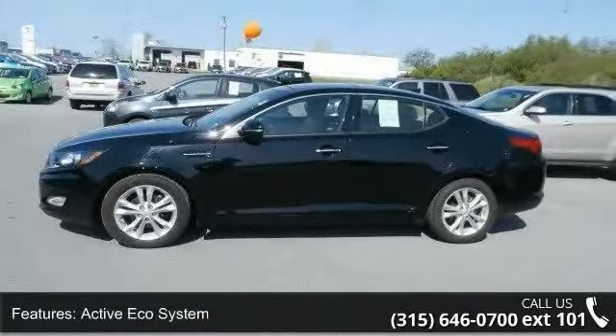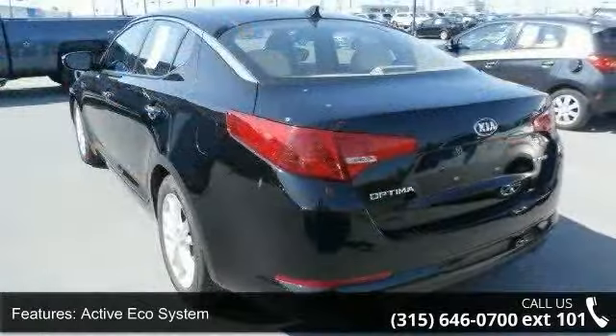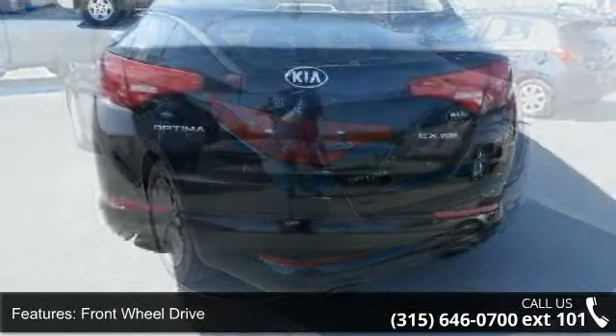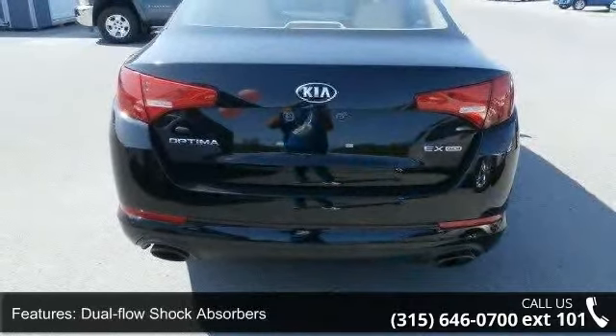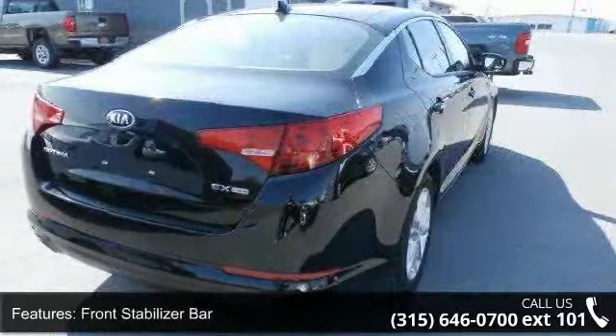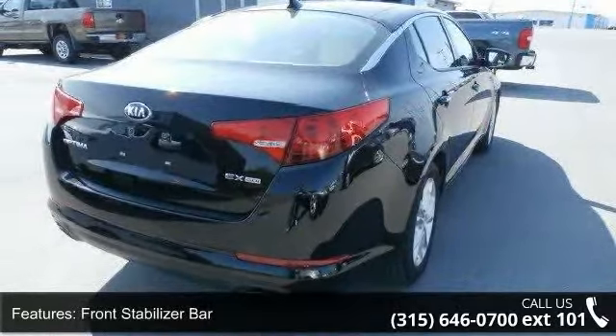Electric motor driven power steering, power vented front and solid rear disc brakes, 17 inches by 6.5 silver painted alloy wheels and chrome grille. Let us put you in the driver's seat today. Call or click to schedule a test drive.